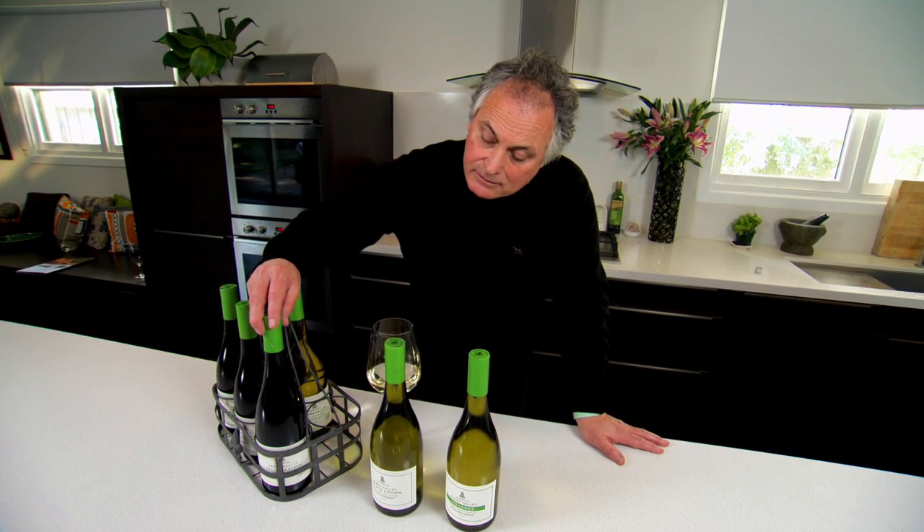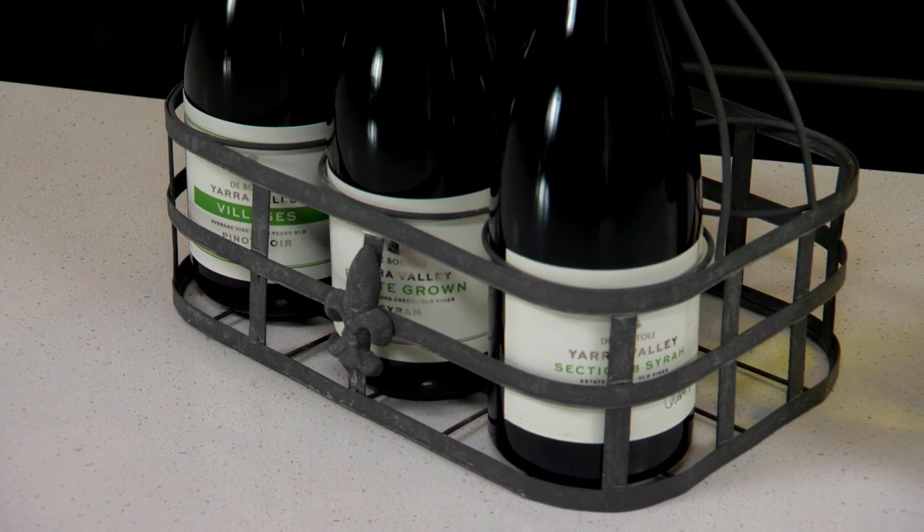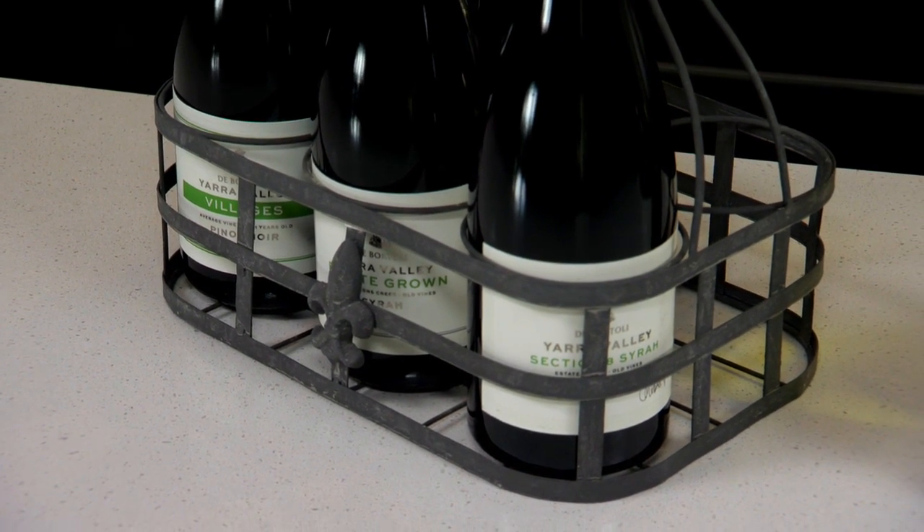And then in the groovy little cage here, we've got some single vineyard wines from very, very small plots on the property and we try and make some really special wines.